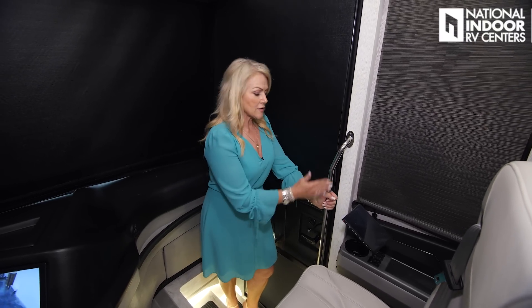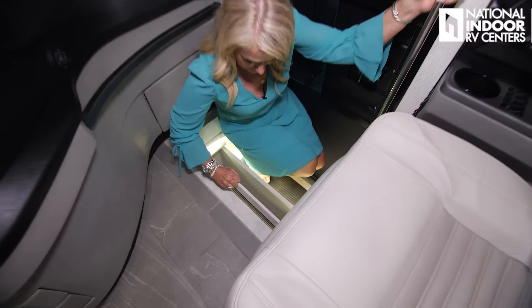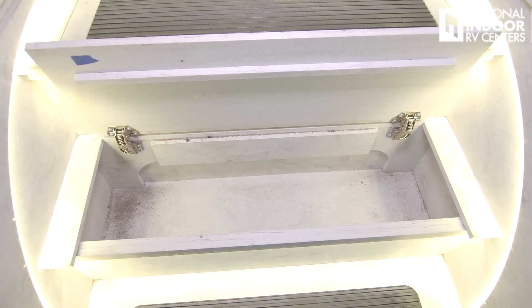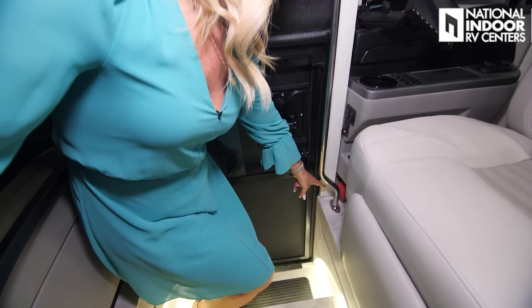As we step into the New Air, Newmar always gives us great handlebars coming in and out of the coach. A cool feature right here in the steps is storage — the second step is two deep, and that's a lot of space. Customers keep dog food, collars, leashes, muddy shoes, or rain jackets in there — things you don't want tracking into the coach. Right as you walk in, we've got the fire extinguisher — super important, you may need it outside or inside the coach.